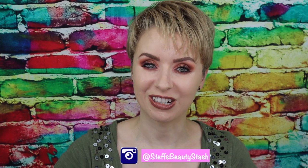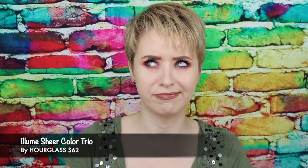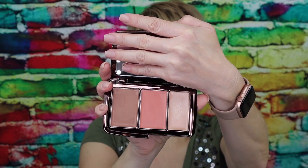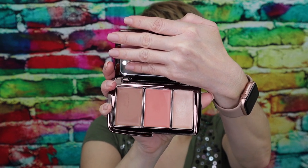Hey guys, I'm Steph and welcome back to my beauty stash. Today we're going to be playing with a little hourglass. I picked up the re-released but newly formulated — because now it is a vegan formula — Hourglass Ilume Sheer Color Trio. Hourglass and Ulta just announced that Hourglass will be arriving at Ulta online starting Sunday, so you're definitely going to want to check out the Ulta Beauty website Sunday morning and see what Hourglass products they're going to have in stock.